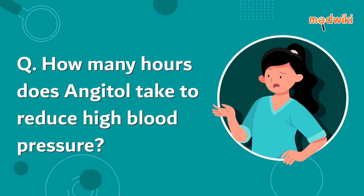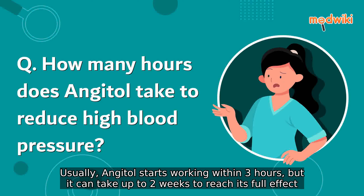How many hours does Angital take to reduce high blood pressure? Usually, Angital starts working within 3 hours, but it can take up to 2 weeks to reach its full effect.